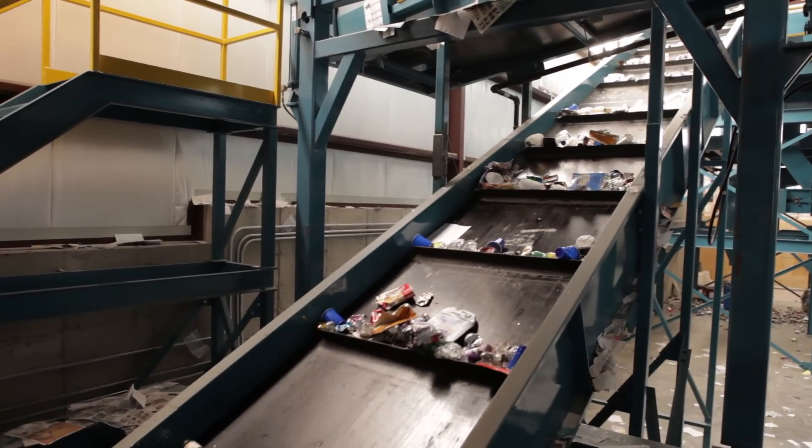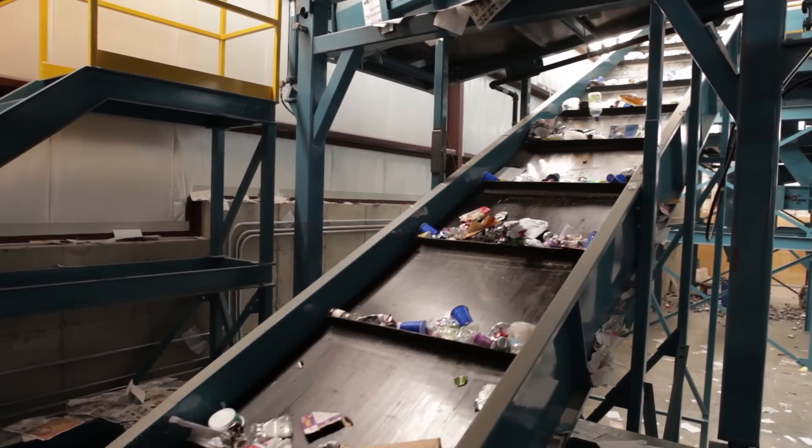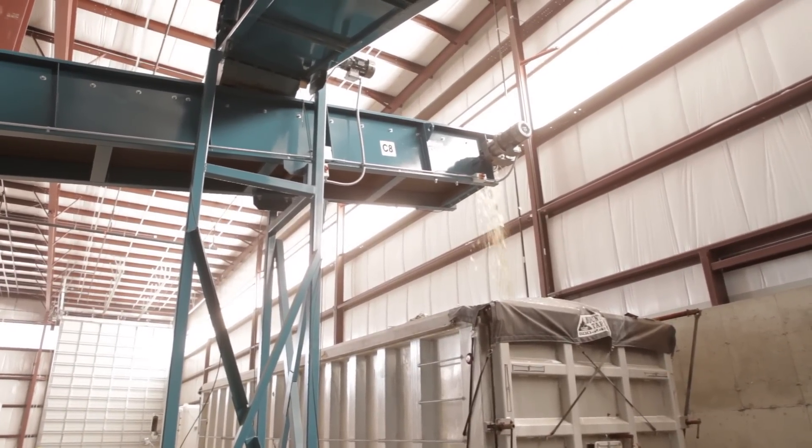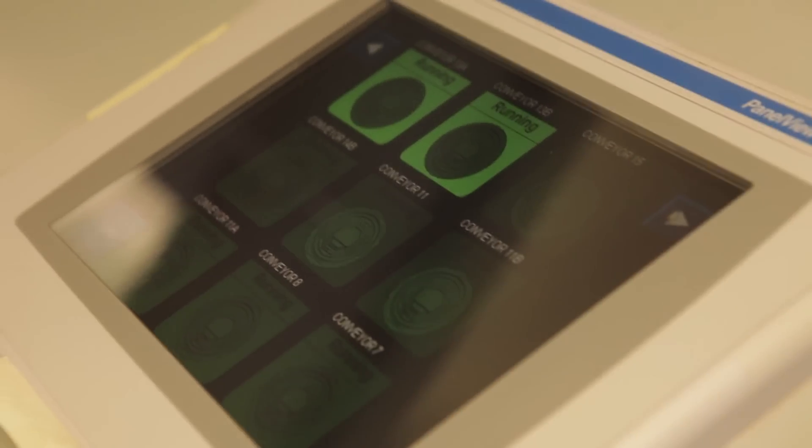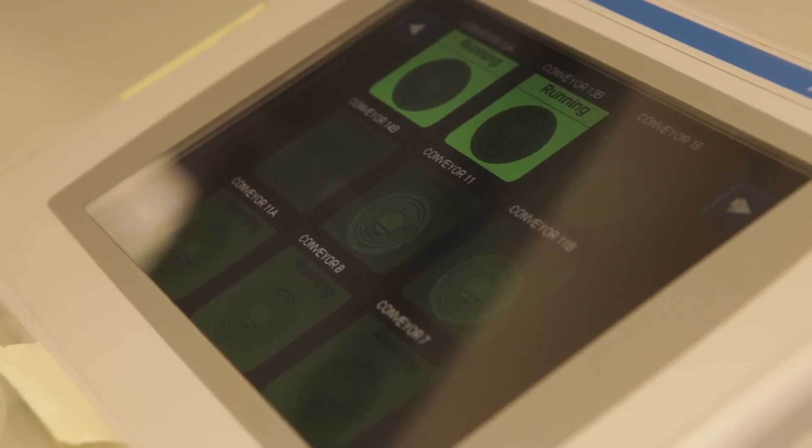We design our equipment to separate those materials and get the most value for them. From conveyors and sorting platforms, to magnetic separators and eddy currents, to optical sorters and balers, NextGen has the industry expertise and advanced technology to implement recycling solutions for any size facility.